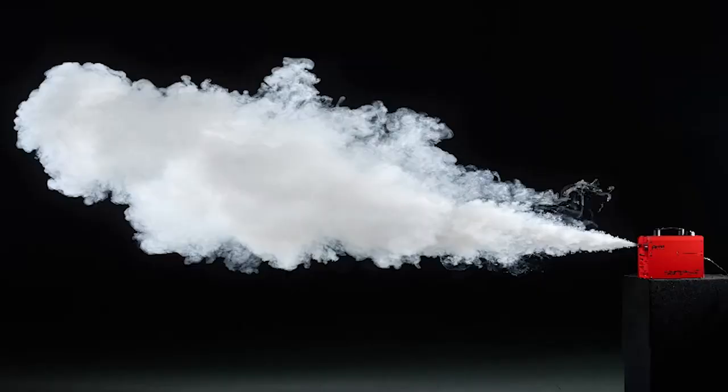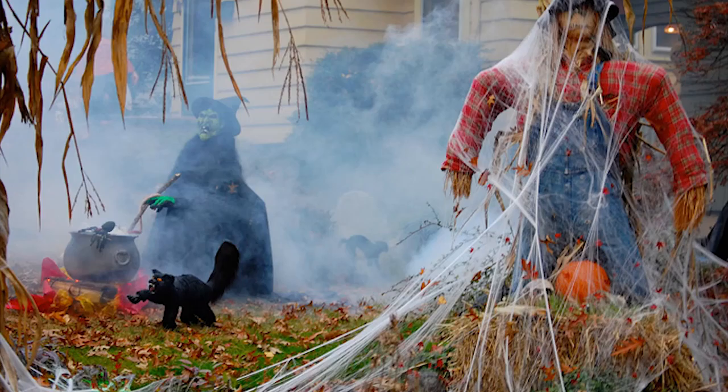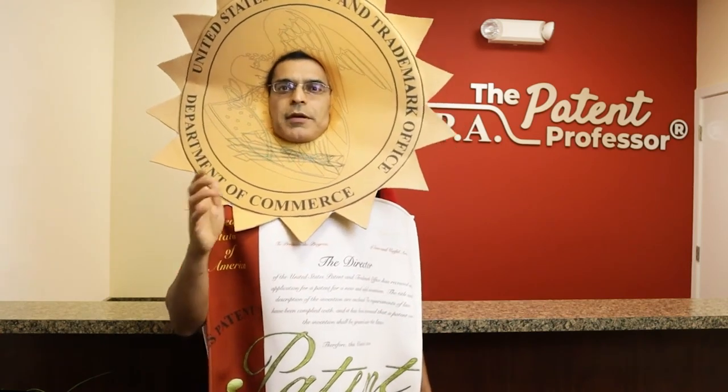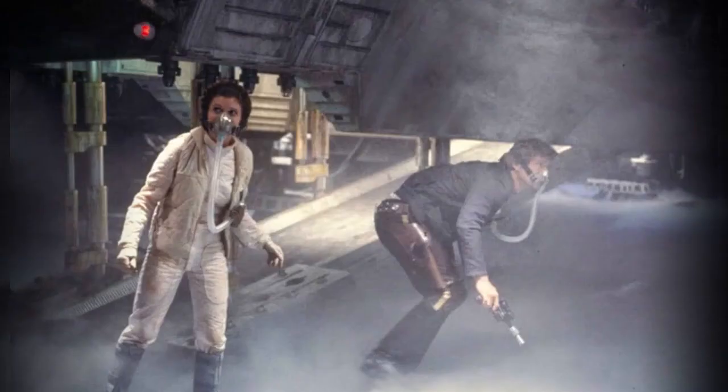Number three: the fog machine. For a device that makes it hard to see, one thing is clear — the fog machine is perfect for creating a spooky Halloween experience. Even though it's being listed in this Halloween invention countdown, Richard Glickman originally created this special effects smoke to be used in theater, TV, and film.